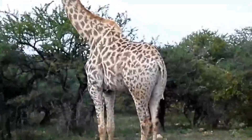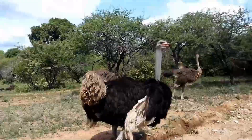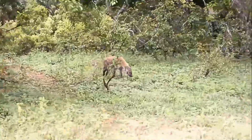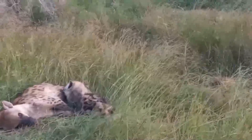Kruger National Park is a must-visit for wildlife enthusiasts. This park covers an area of over 19,000 square kilometers. You should visit Kruger National Park to see these majestic animals in their natural habitat.